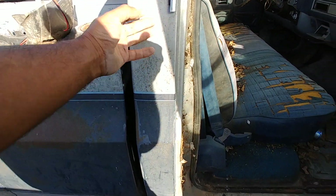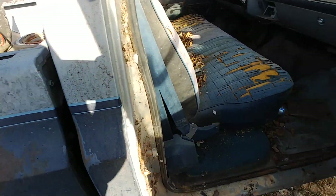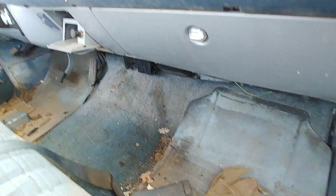Nice two-tone — blue and silver on the bottom. It's been in here for a while, you can tell with that busted window; leaves getting all up in here. Sierra Classic.